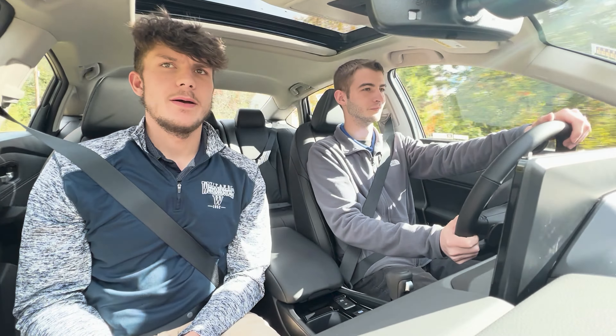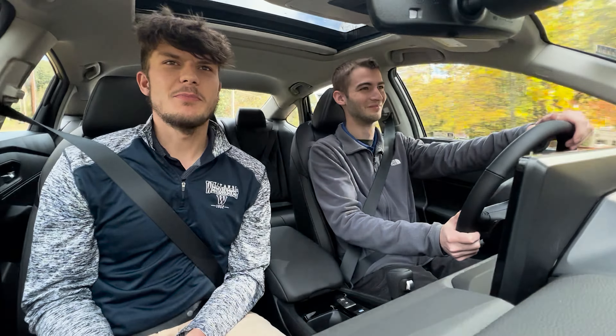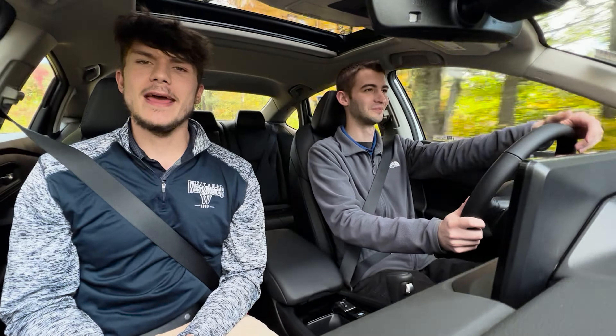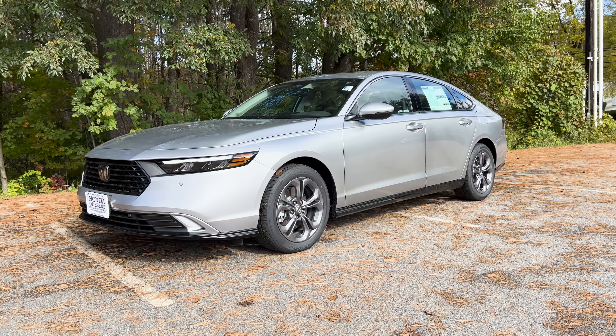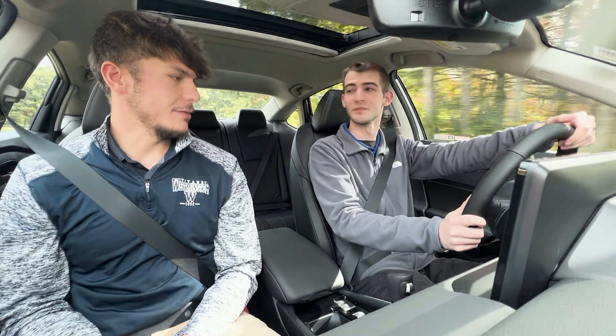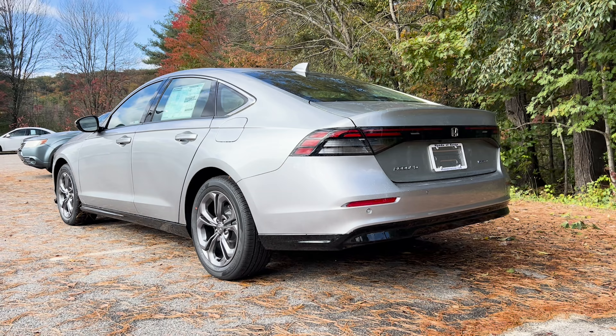Alright everybody, welcome back. Brennan from Honda here, and today we are in the 2024 Honda Accord Hybrid EXL. Right off the bat, it's much bigger than the Civic — definitely at least a fair amount more.